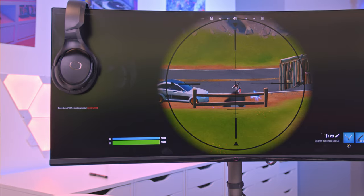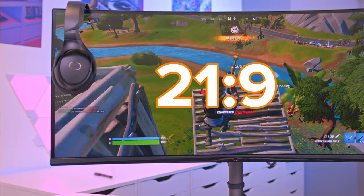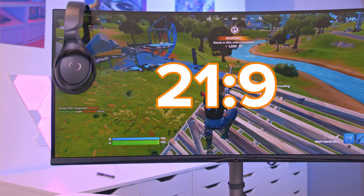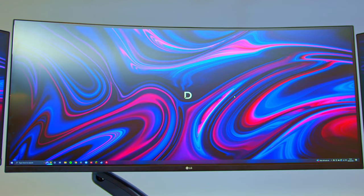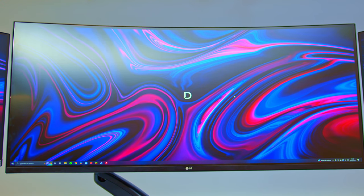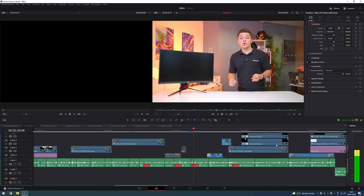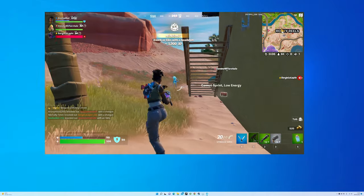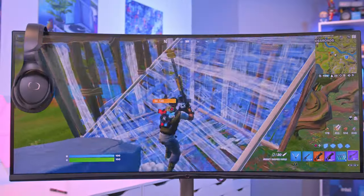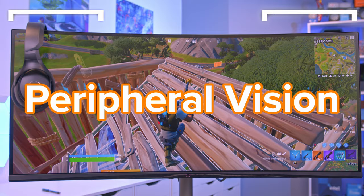Ultra-wide monitors take the standard 16 by 9 aspect ratio and expand this out to 21 by 9, keeping the height proportions the same but increasing the width by around 30 percent. This gives more room for multitasking — great for those looking to get some work done, edit a video, or do a bit of Twitch streaming, but also allows for a more immersive gaming experience. Should you ever wish to play in a smaller form factor, you could play in windowed mode.